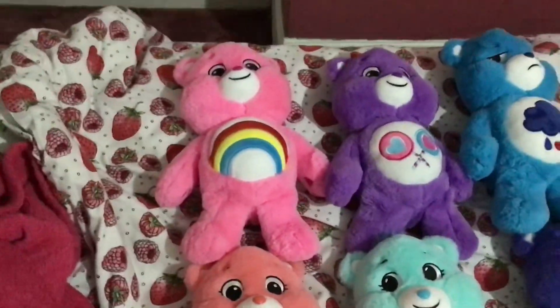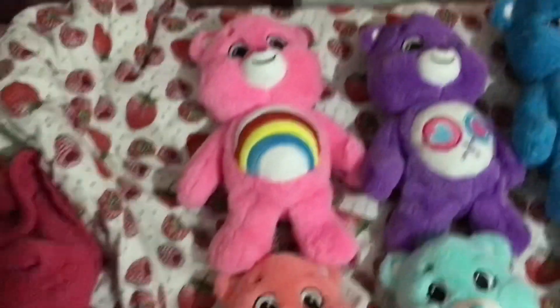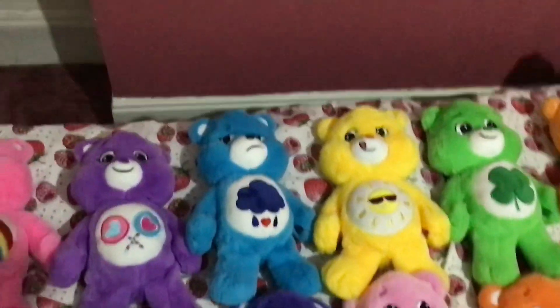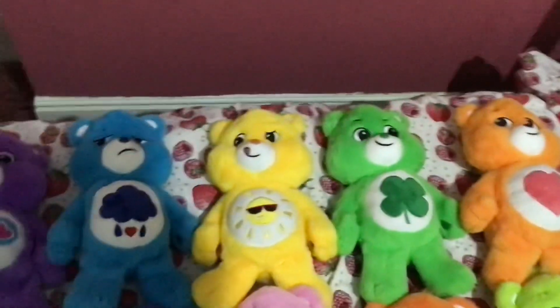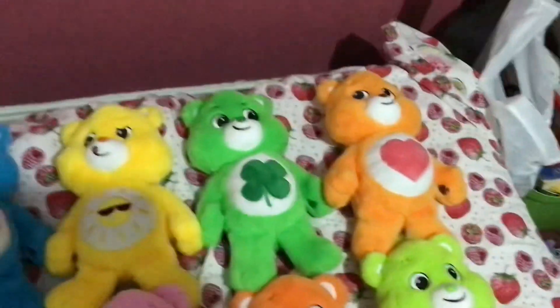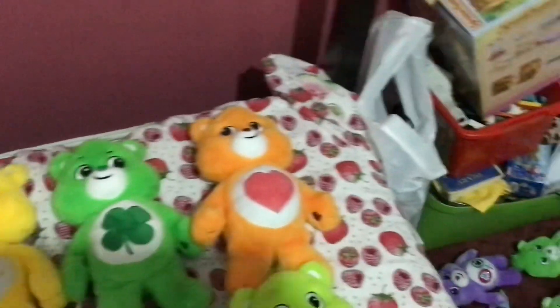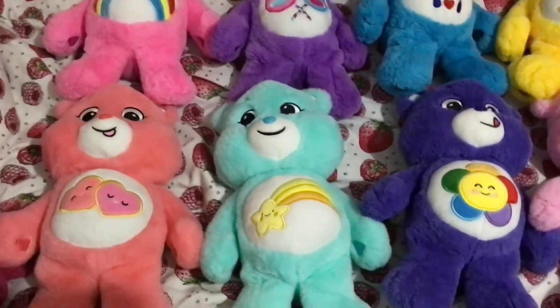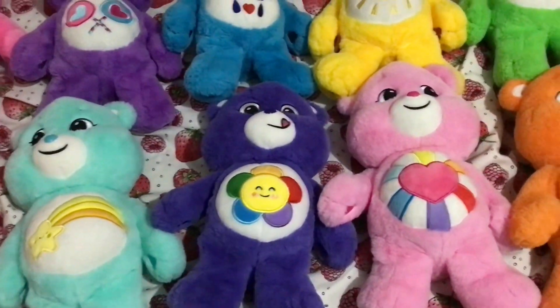We're going to start off with the 14-inch plushes. We have Cheer Bear, Grumpy Bear, Fun Shine Bear, Good Luck Bear, Tender Heart Bear, Love A Lot Bear, Wish Bear, and Harmony Bear.